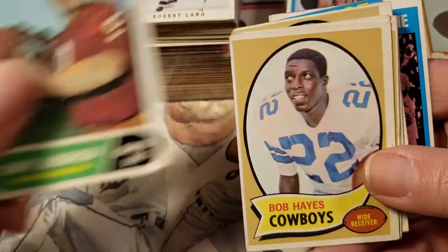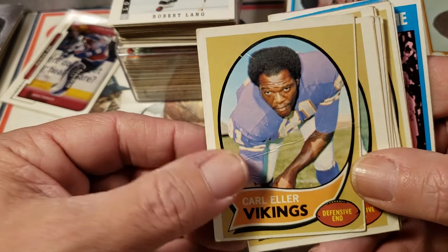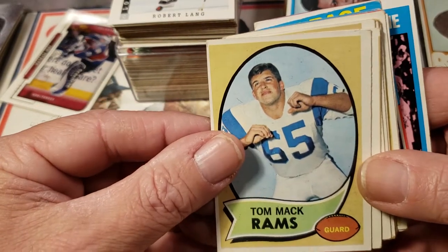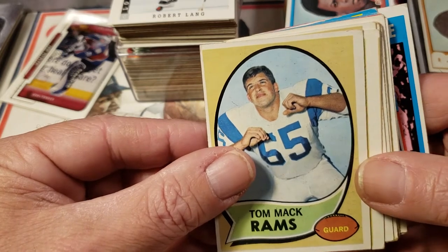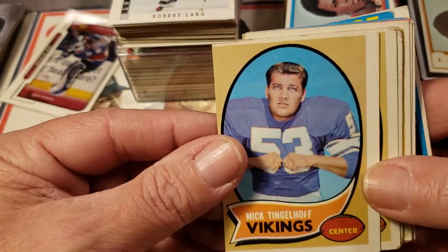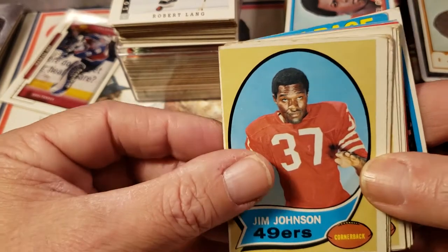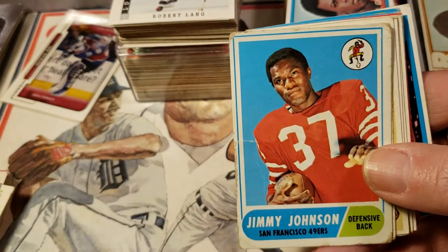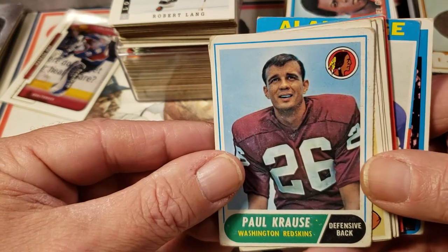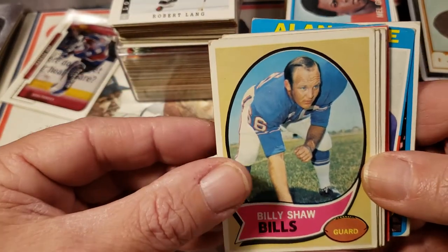Sonny Jurgensen — Hall of Famer. Bob Hayes 70. Carl Eller with a big crease right in the middle. Claude Humphrey — Hall of Famer, though that one's obviously miscut. Tom Mack — the Michigan boy, played for Michigan and went on to be all-pro with the Rams and a Hall of Famer. Jackie Smith again. Mick Tinglehoff — whole career as a center with the Vikings, all-pro center, he's in the Hall of Fame now too. Jimmy Johnson is a Hall of Fame cornerback from the 49ers for many years. And Paul Krause, who went on to play with the Vikings — he's definitely a Hall of Famer, one of the best defensive backs of all time. Billy Shaw — Hall of Famer, a guard; pretty nice card, corners are a little hit. Ron Yerry — Hall of Famer.